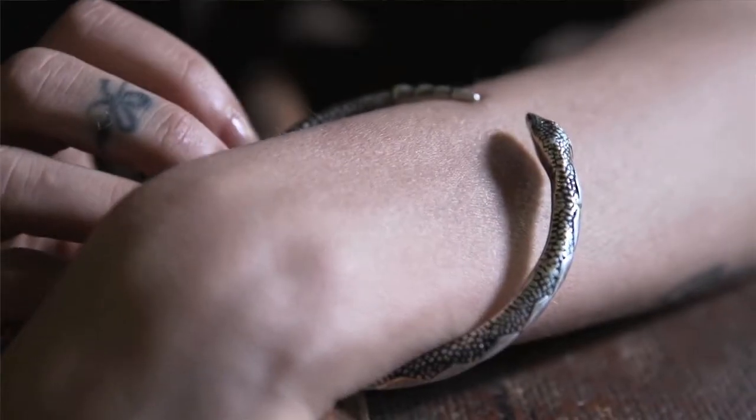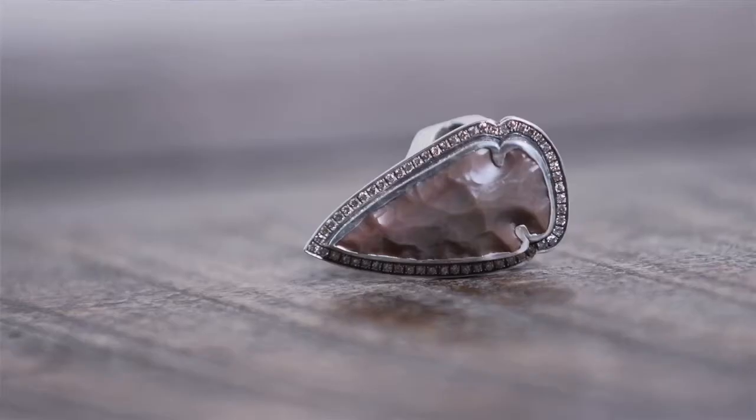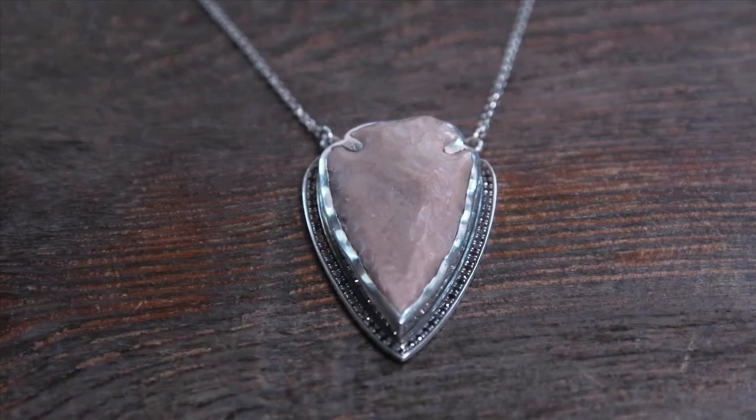I would say the aesthetic of the jewelry is a little bit edgy but still very romantic. We've been working together on an illustrated and animated ad for the new collection that's going to be at Barney's.